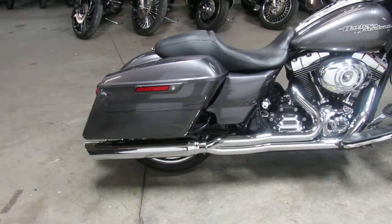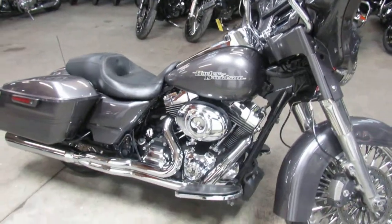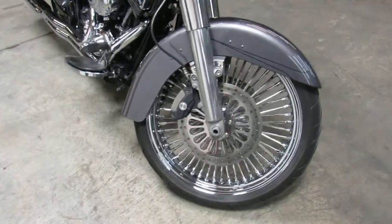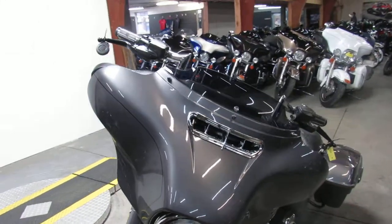This one here is a 2014 Street Glide for sale. It's got a 21 inch fat spoke chrome front wheel, mini ape hangers, the painted inner fairing, and the Willie G package with all the Willie G accents on it. Looks good — stand out from the crowd on this big wheeled Street Glide, guys. Turn heads everywhere you go.